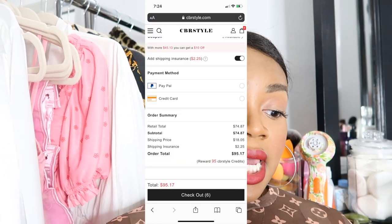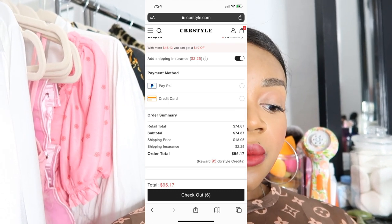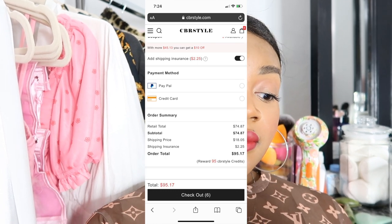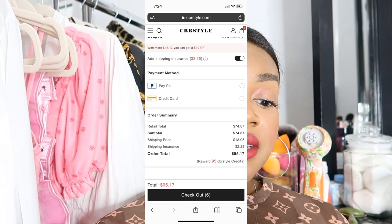I'm just going to do a little overview. If you guys do enjoy this video, be sure to give it a thumbs up and hit that subscribe button below if you haven't already. So I purchased five items and the total came out to $74.86, the shipping was only $18.05 which I think was pretty good, and the shipping insurance was $2.25, bringing the order total to $95.17.